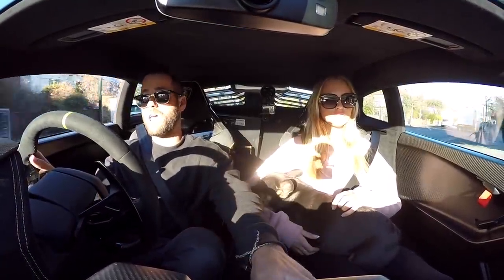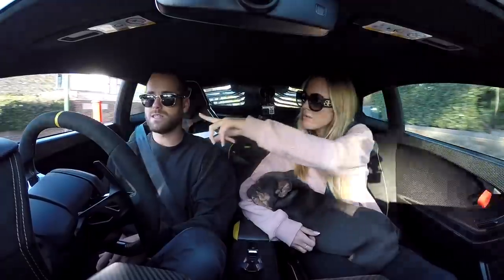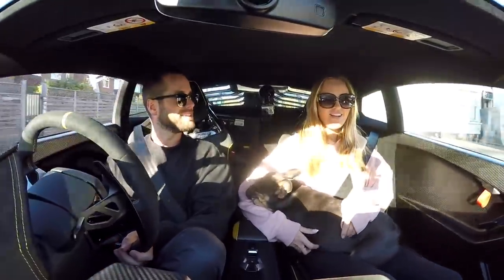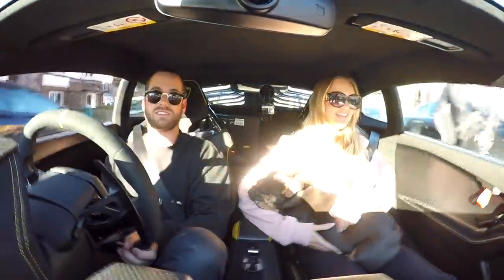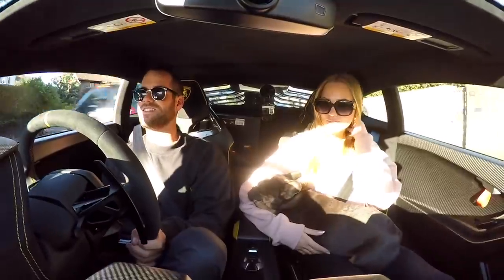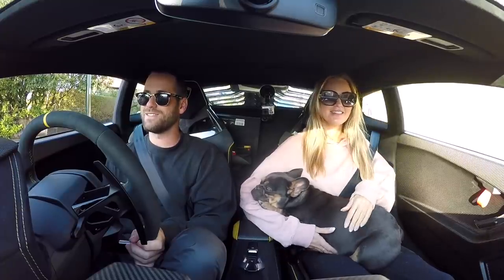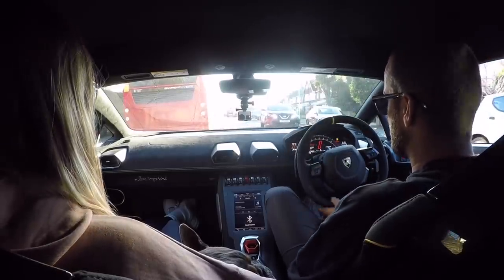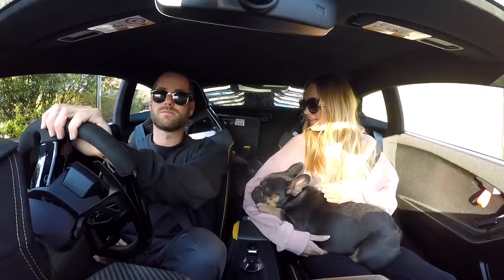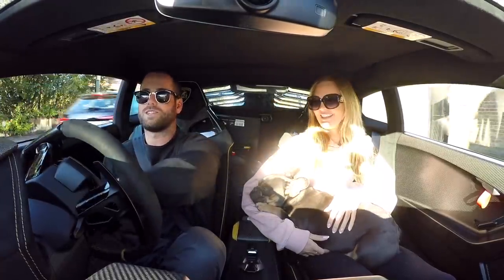Other driving impressions: the steering is pretty heavy, as you'd expect from a track-focused car. You can't just drive it around with one finger like on a 992. It is quite communicative — it's a lot more involved than other Hurricane iterations. With the stiffened suspension you do get a lot more feel.